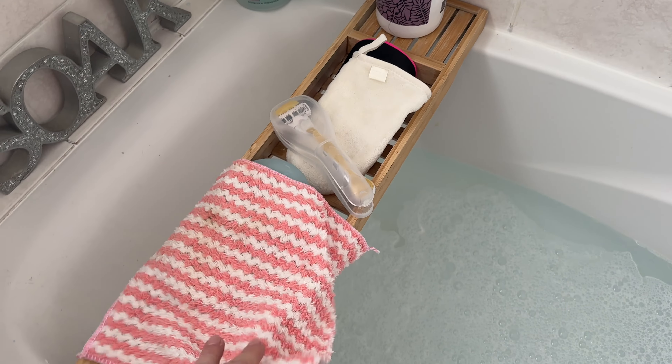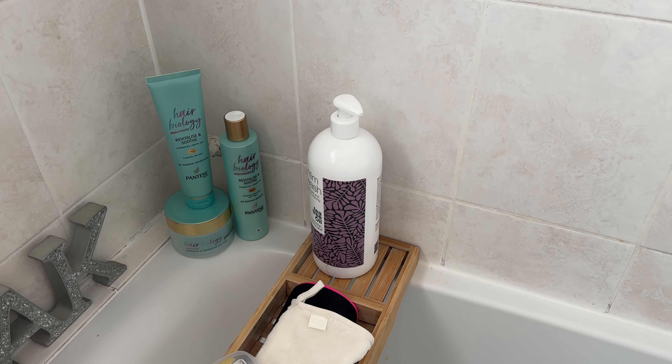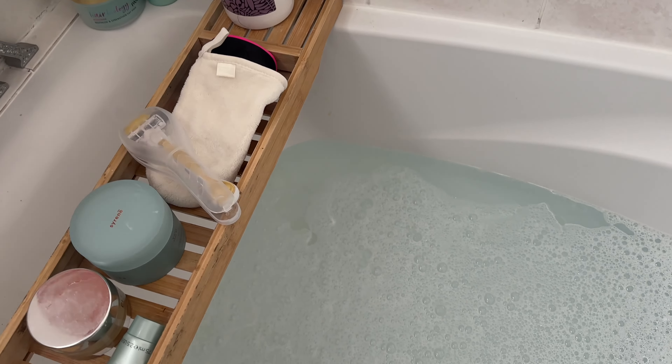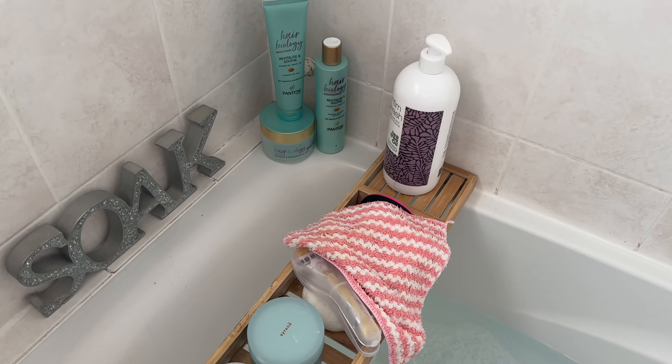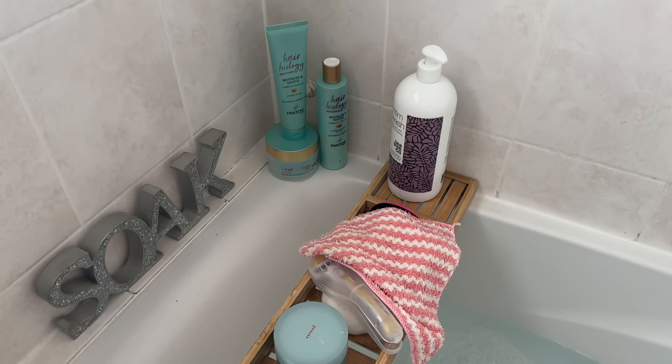I've got cleanser, razor, shampoos, body lotion, and this is the Australian body care — very gentle, anyone can use it but it's for intimate bits. Bath or shower gel, and I've got a face scrub here — my Avon face scrub — I'm going to be using that. Then I'm going to watch a programme on Netflix on my phone in the bath.